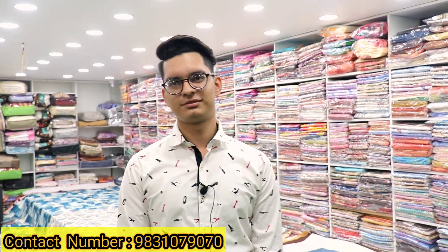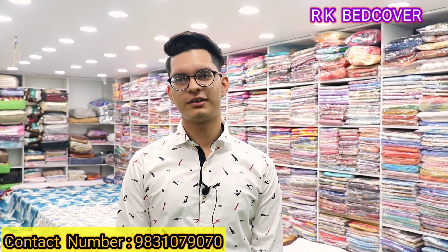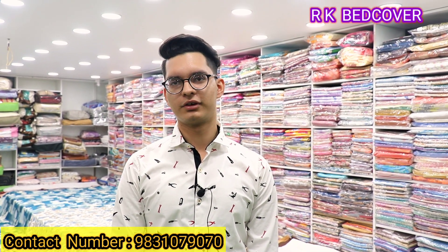Hello sir, welcome to our channel. Tell us about your name and shop. My name is Kaushik Arwal. My shop name is RK Bedcover.